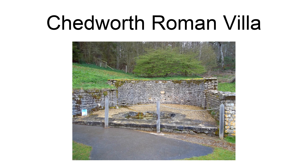Chetworth Roman Villa is a Roman villa located near Chetworth, Gloucestershire, England. It is one of the largest Roman villas in Britain. The villa was built in phases from the early 2nd century to the 4th century, with the 4th century construction transforming the building into an elite dwelling arranged around three sides of a courtyard.